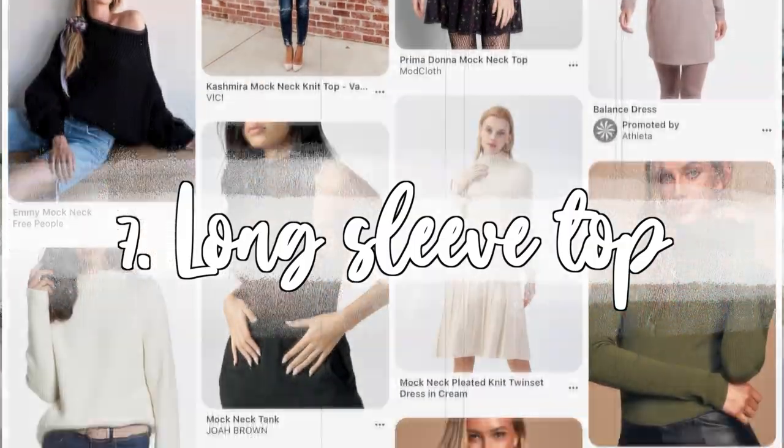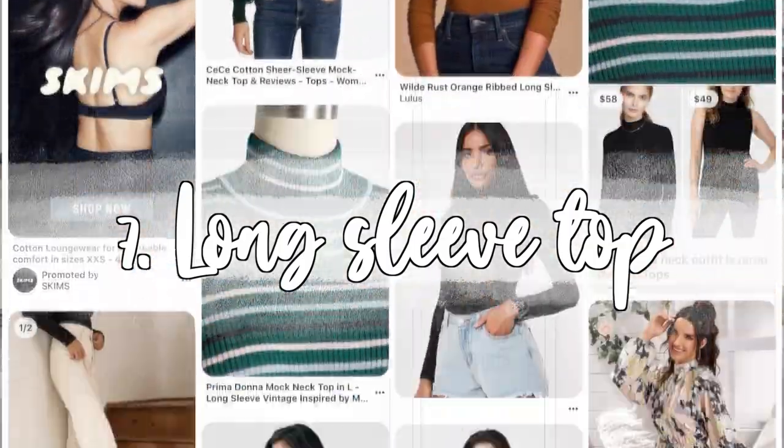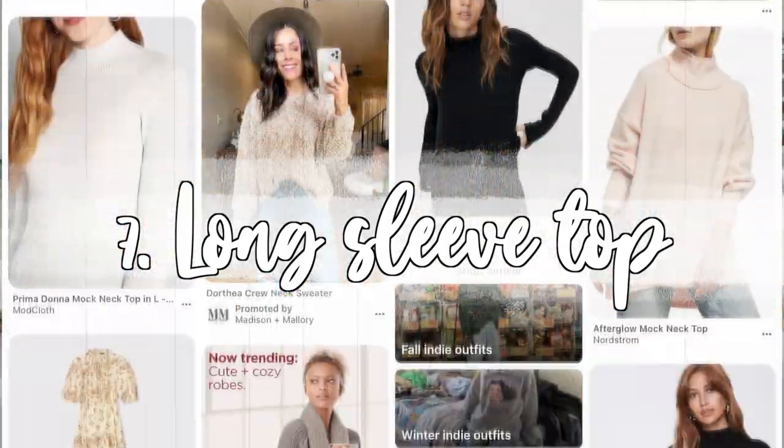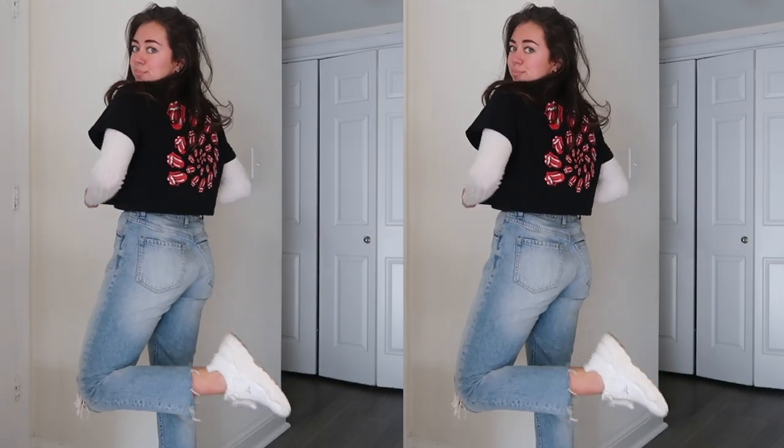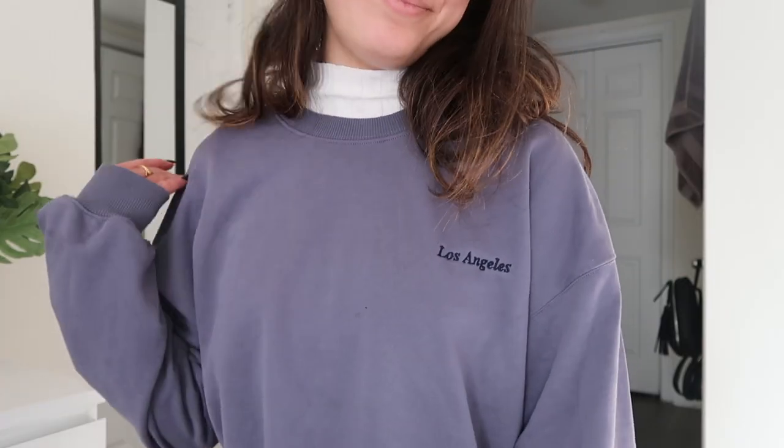Number seven: have any type of turtleneck or long sleeve shirt in your wardrobe. Not only are these tops great to style on their own with a pair of jeans, but you can also use them for layering, which makes them so great for the winter because they'll keep you warmer. I love outfits where you put a graphic t-shirt over top of a long white sleeve shirt — that is so trendy — and you could also do the same thing with a hoodie. You definitely need a turtleneck or some type of long sleeve shirt for winter.